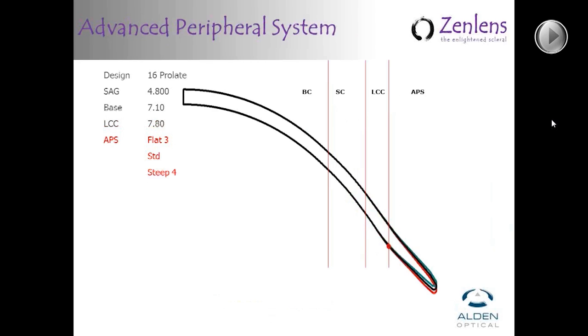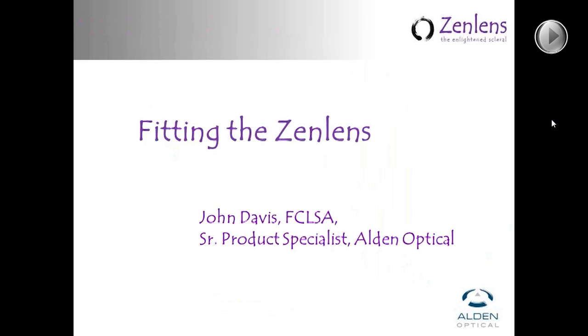The advanced peripheral system is simply a system of changing this series of three curves in unison to provide optimal fit. Rather than worrying about how many diopters you want to change, the APS is set up so that you can order in increments of 1 through 5 steep or 1 through 5 flat, or any combination thereof to get a toric effect — you can combine a 3-flat with a 2-steep to give you a lens that fits that eye optimally. This is a set that you can have in your office and really shouldn't need any other sets to fit the vast majority of patients.